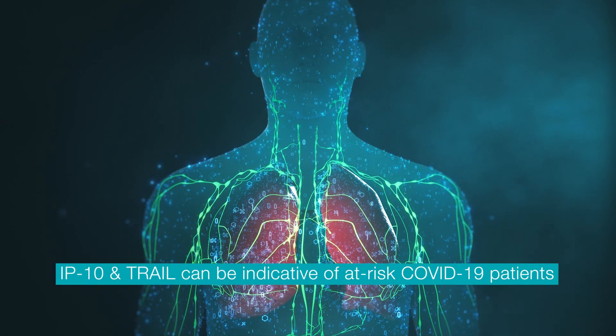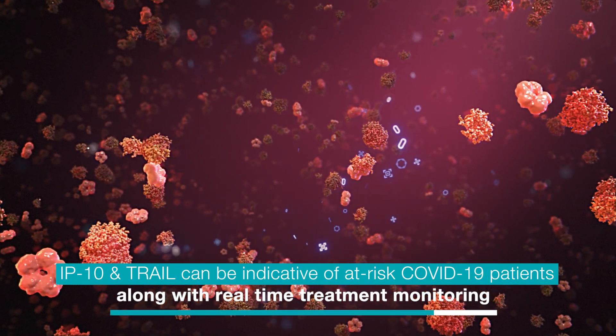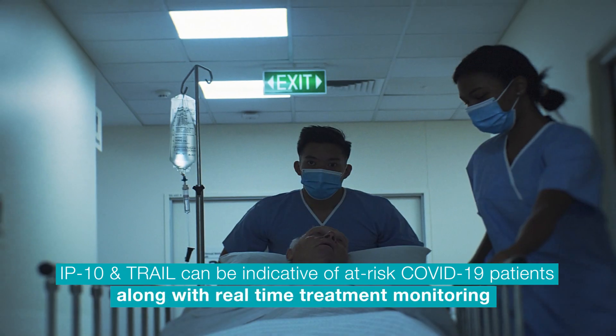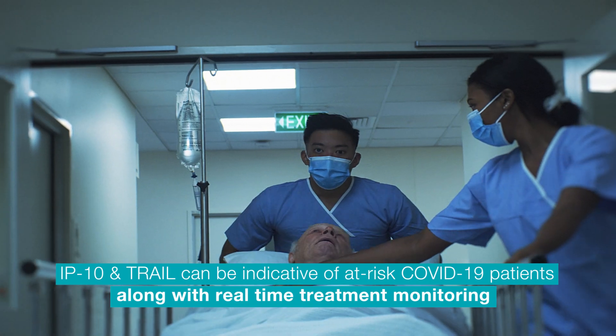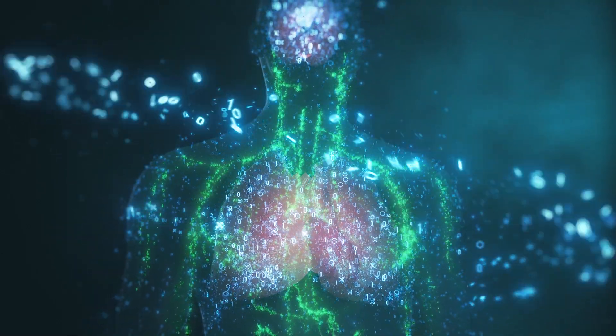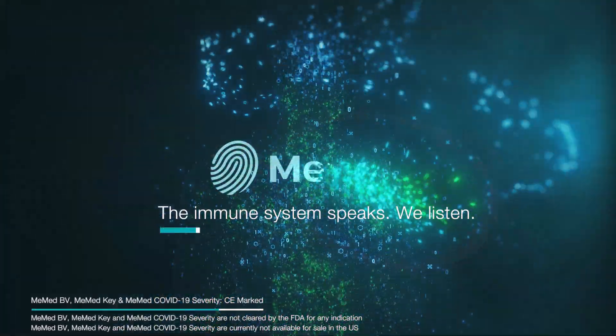Emerging clinical data shows that rapid measurements of IP10 and TRAIL can be a valuable resource for predicting COVID-19 disease severity and managing patient care in real time. The immune system is built to communicate what's going on. Our mission is to listen.